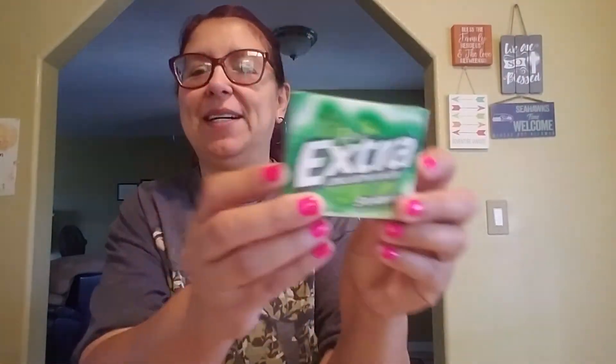Then I got me some gum. This was a dollar. I love this kind — this is actually my favorite gum.